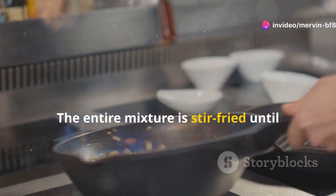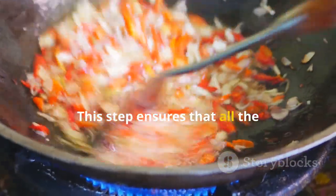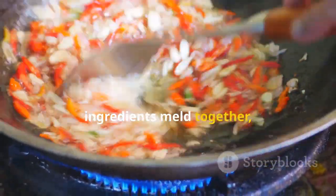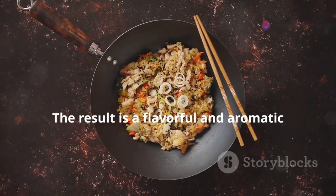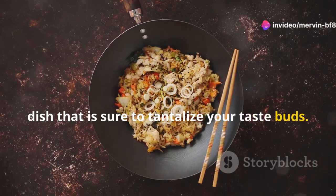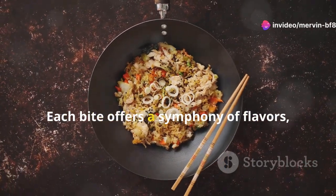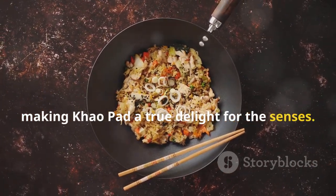The entire mixture is stir-fried until everything is well combined and the rice is heated through. This step ensures that all the ingredients meld together, creating a cohesive and delicious dish. The result is a flavorful and aromatic dish sure to tantalize your taste buds, with each bite offering a symphony of flavors — making Khao Pad a true delight for the senses.